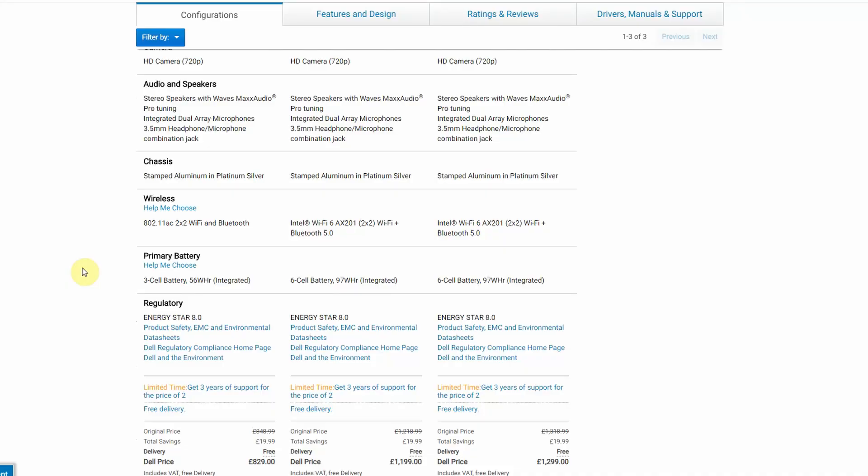Continuing down, we see some solid upgrades in the wireless department — we have both Wi-Fi 6 and Bluetooth 5. This is something the 2019 model was lacking, so I'm super happy to see Wi-Fi 6 finally part of the laptop. However, since the module was replaceable, I would have been able to put a Wi-Fi 6 card into my existing laptop if I wanted to.